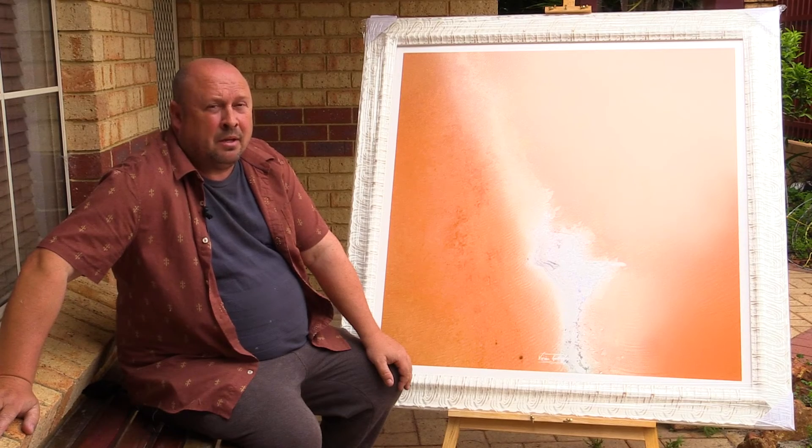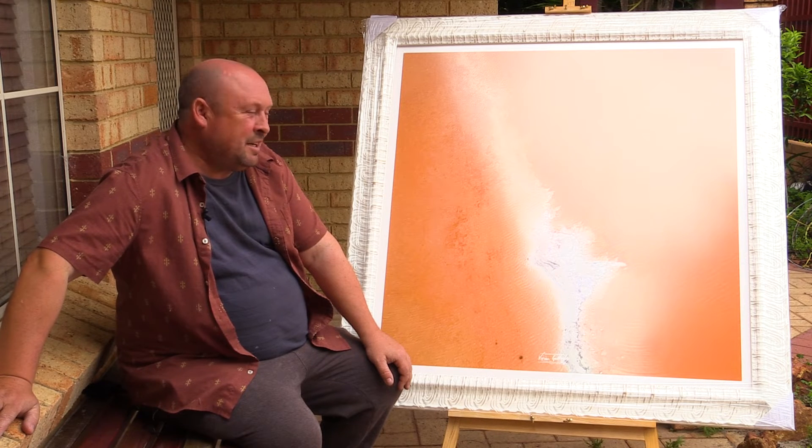This particular piece is the main piece in the exhibition. The exhibition has been named after this piece — it's called The Lizard Head. And the reason why it's called The Lizard Head is because it looks like a lizard head.